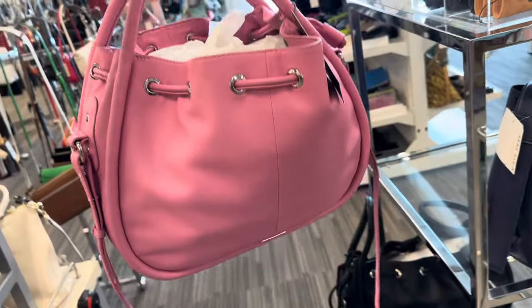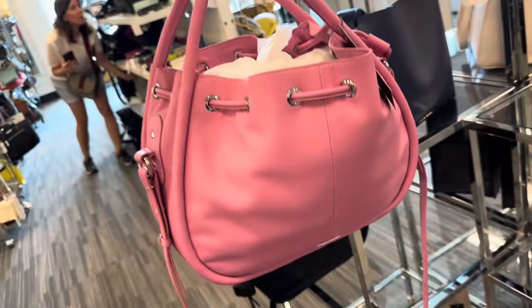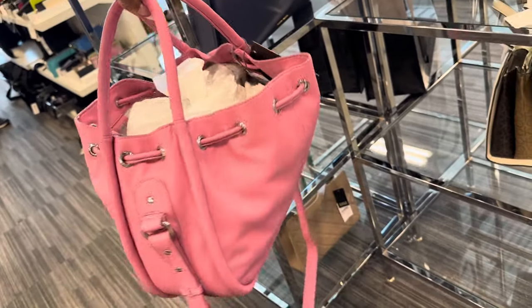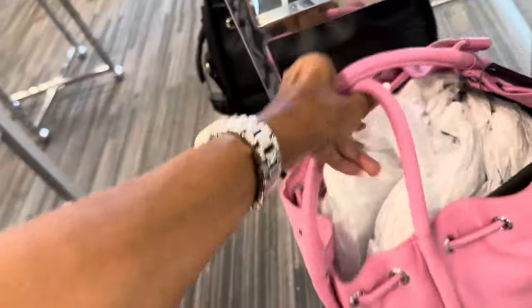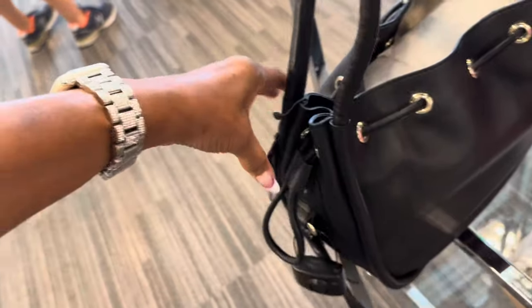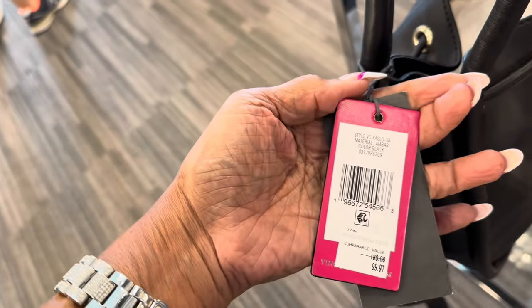This is a beautiful Vince Camuto drawstring bag. They call this a two-in-one — you can take off the crossbody strap and carry it like this. It also comes in black. Let's put the pink back here and here is the black. The black is pretty with the silver hardware, and it's $100.